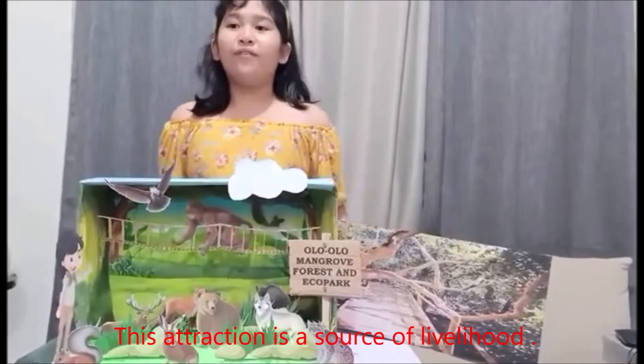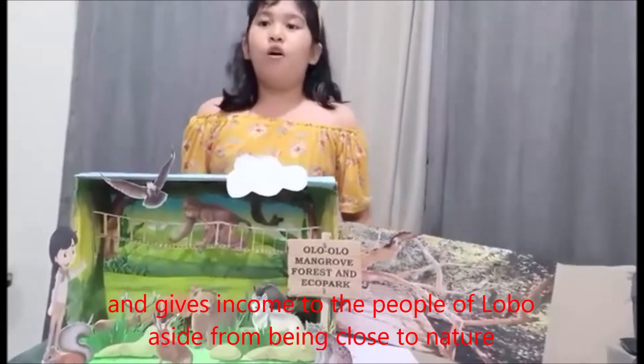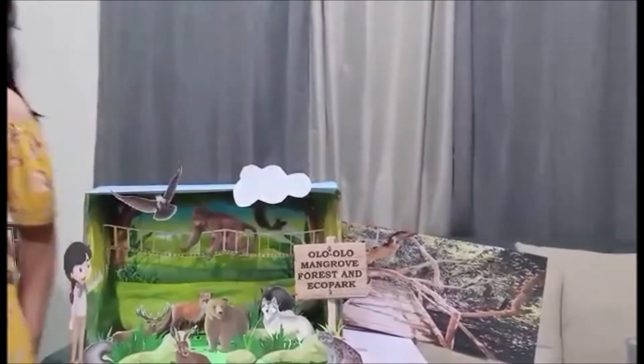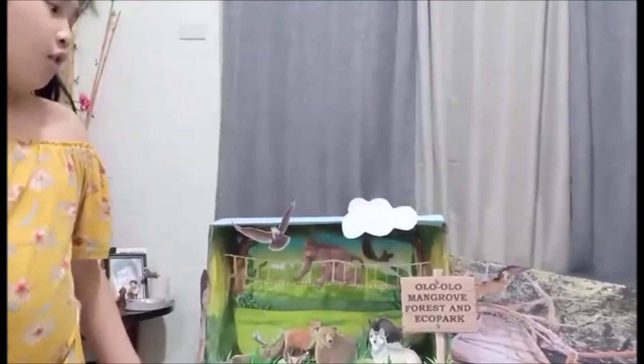This is a tranchon. It's a source of livelihood and gives support to the people of the Loko, aside from being close to nature. But wait, do you see this girl? She is searching for animals, and she saw a lot of animals.